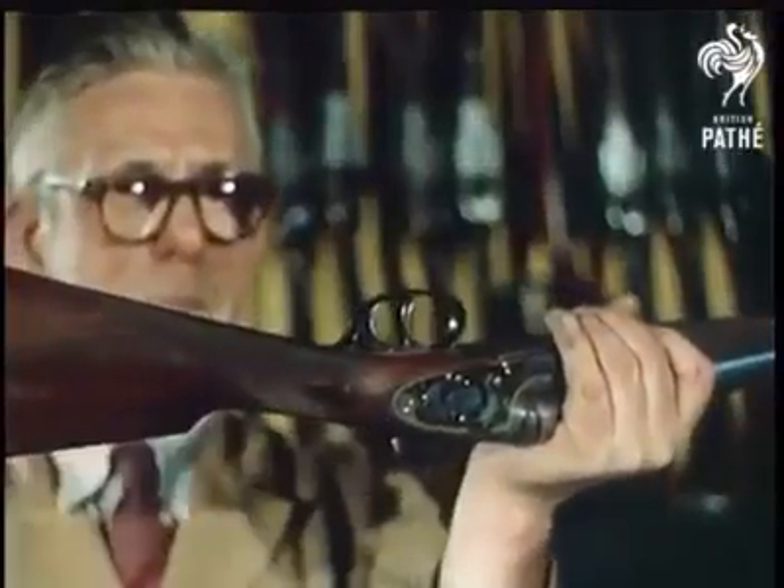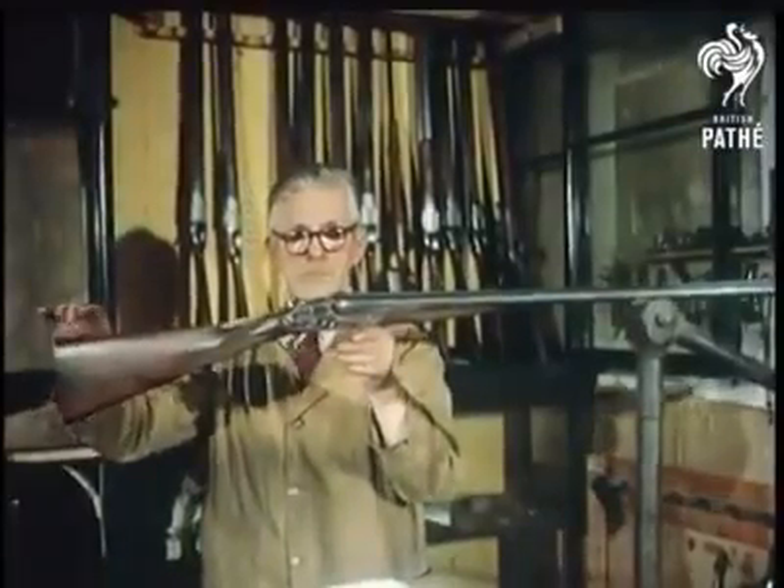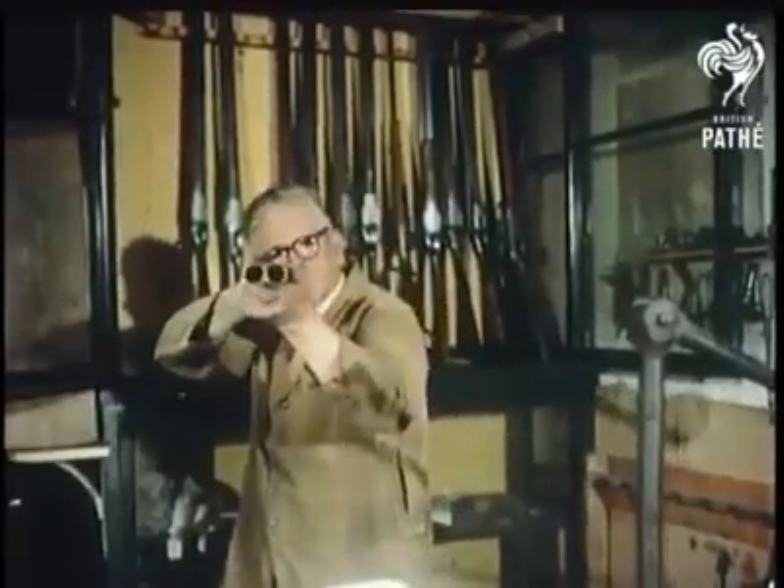Although they should receive yearly overhauls, sporting guns will last a lifetime if looked after. Symbols of the best in British craftsmanship.